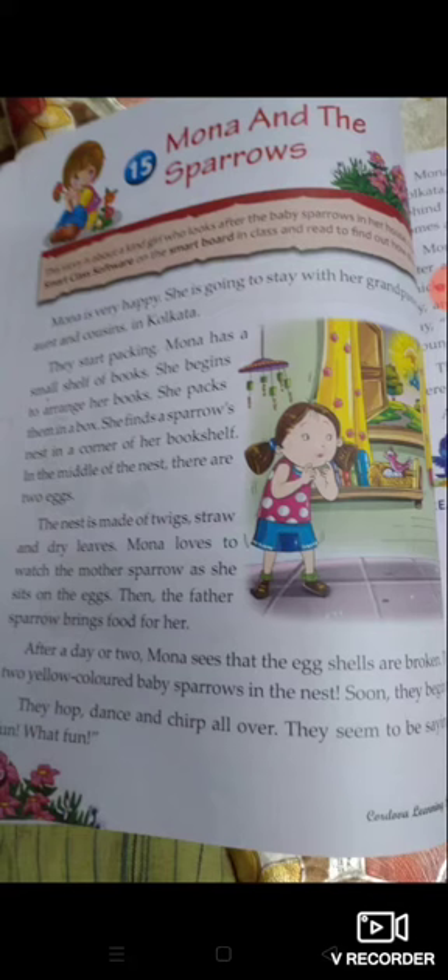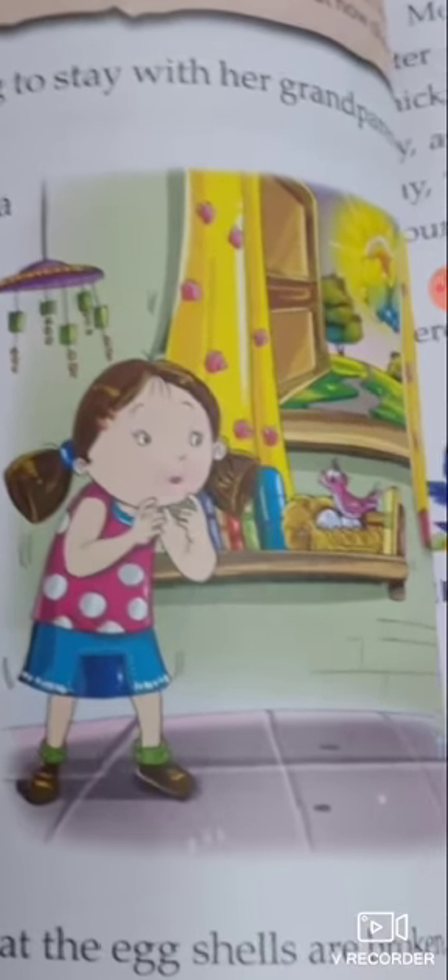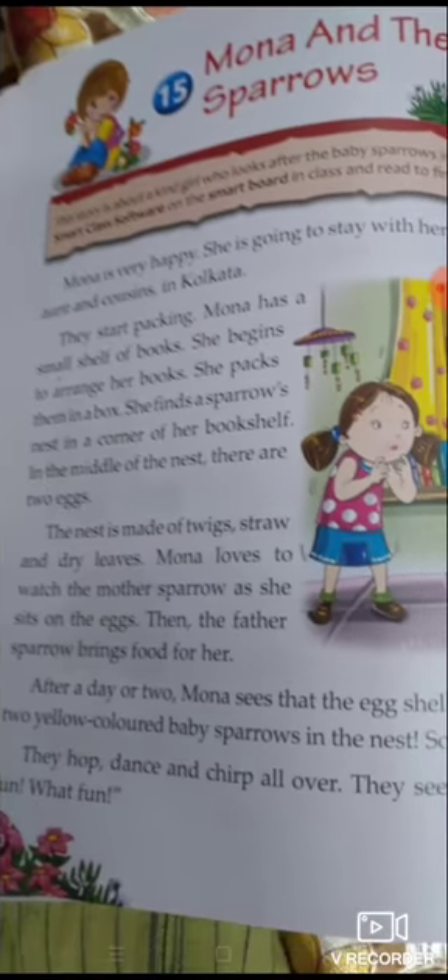She finds a sparrow's nest in a corner of her bookshelf. You see this picture? This picture shows a bookshelf, and here is a sparrow's nest. She finds a sparrow's nest.